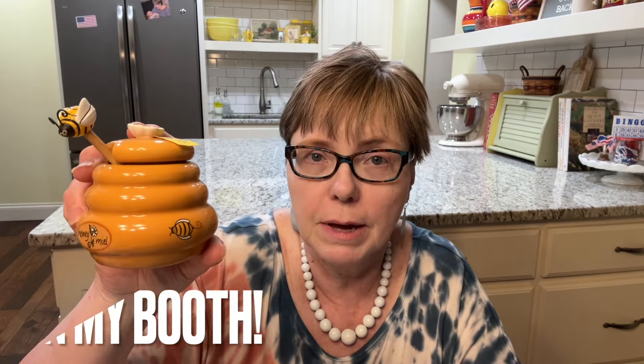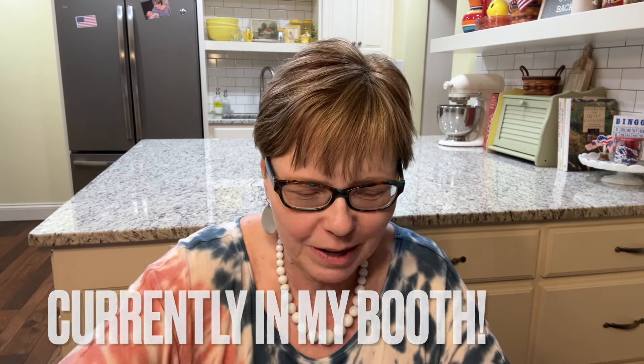Oh, this is adorable — look at this little honey keeper. I think it's so cute. It says 'Honey Miel' — M-I-E-L. I especially love the top, the little knob — a honey dipper. Look how cute it is, it's got a bumblebee on top. I just think this is darling. That was 50 cents and this will be going in my booth. No markings on the bottom. Isn't it sweet? No pun intended!